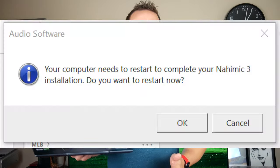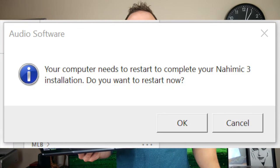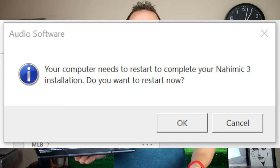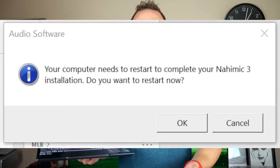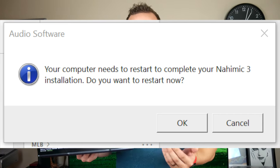Regarding the speakers, they're quite tinny, they are not upward firing, and they don't get loud. I also got a Windows pop-up saying your computer needs to restart to complete your Nahimic 3 installation — why wasn't the computer's audio software installed before the laptop shipped? Stop interrupting my workflow. I do not want to restart now.